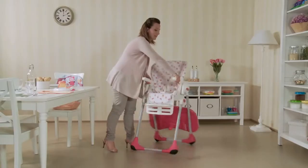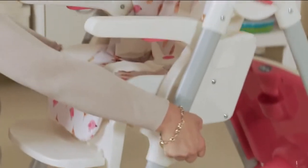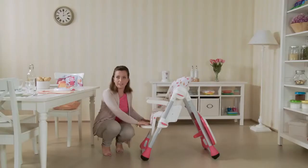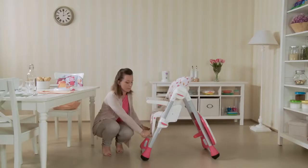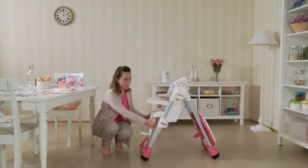Just lower the seat, which can be adjusted to seven different positions with the side buttons. Move the foot rest, which can be adjusted to three different positions depending on the size of the child. And even the leg rest can be adjusted to ensure the utmost comfort for the child.